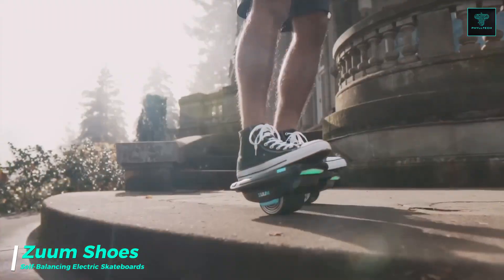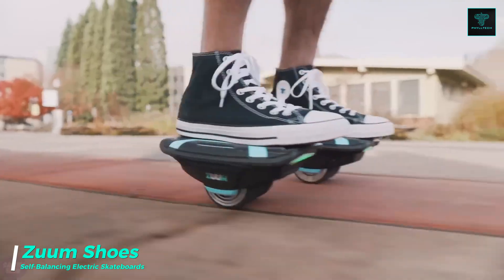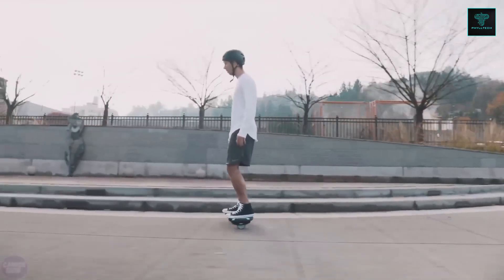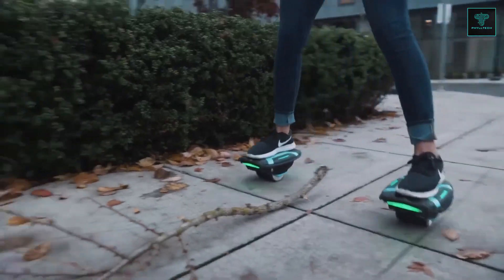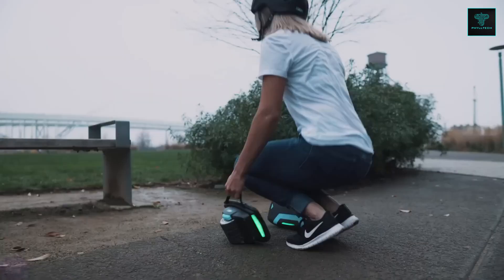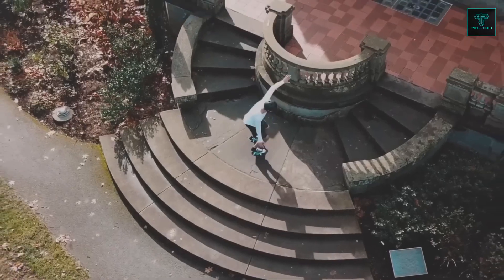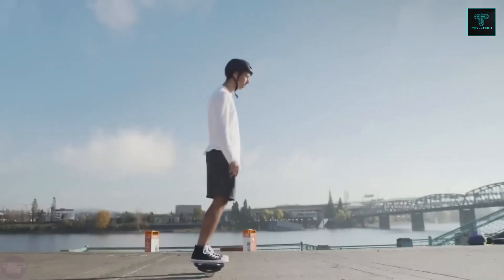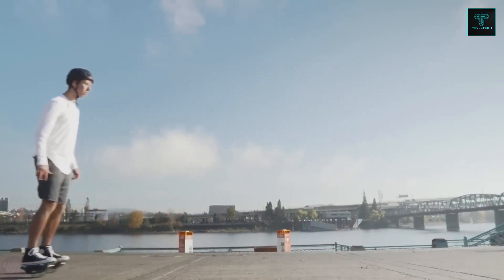Zoom Technologies has introduced a unique form of personal transportation with their Zoom Shoes, self-balancing electric skateboards designed for portability and ease of use. Each unit is powered by dual 350 watt motors, allowing speeds of up to 12 km per hour, making them a convenient option for short city trips. Weighing only 7 kg, they are lightweight and portable, with a full charge time of around 2 hours, providing up to 1.5 hours of continuous use. What makes Zoom Shoes distinctive is their self-balancing capability, enabling safe and stable riding for users across age groups and skill levels. This flexibility makes them suitable for both indoor and outdoor environments, enhancing their versatility and practicality in diverse settings.